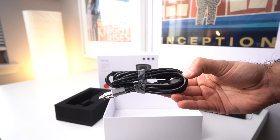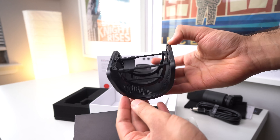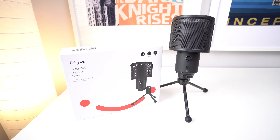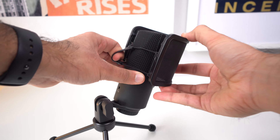In the box, you get the microphone, a dual-layer pop filter, and a 2-in-1 USB Type-A and USB Type-C cable. On the microphone itself, there's a microphone level knob which can change how loud you want the microphone to be, and there's a mute button which is really handy to immediately mute or unmute yourself. And on the back, there's a 3.5mm headphone jack which can be used to hear yourself while you talk.